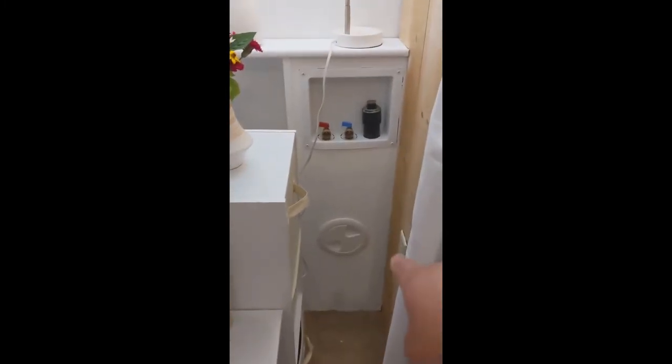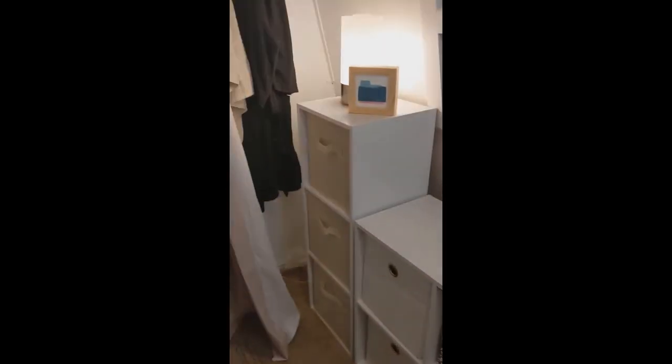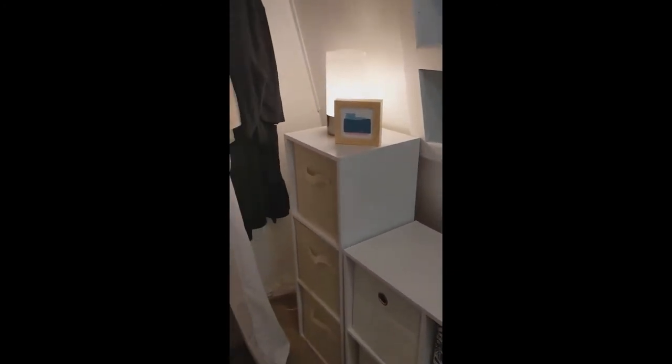We actually have our washer and dryer in the toy hauler, so this space is just some extra storage for grown-ups. There is an outlet here in case you need to plug something in. We've added some cube storage and it has served us really well.